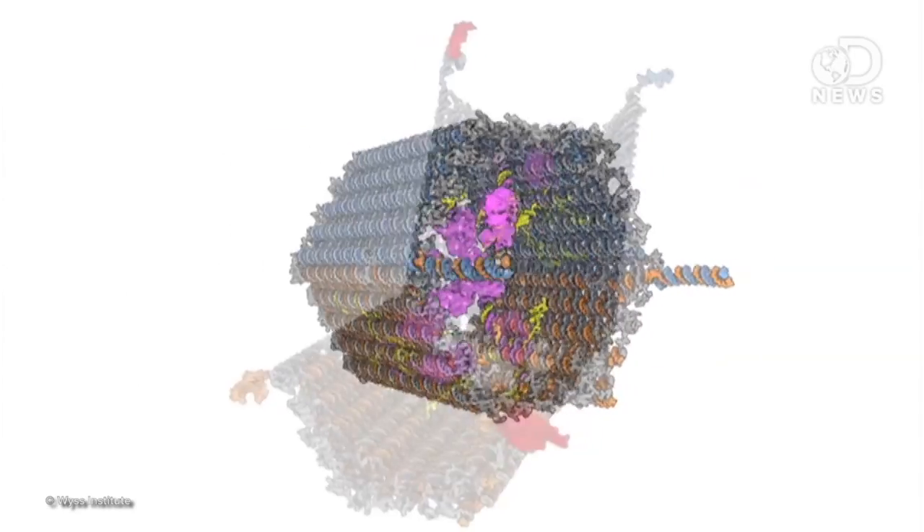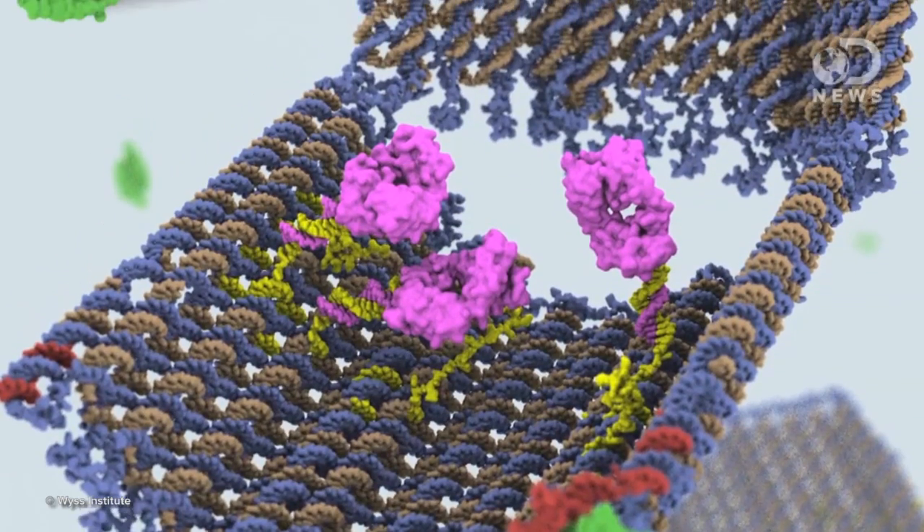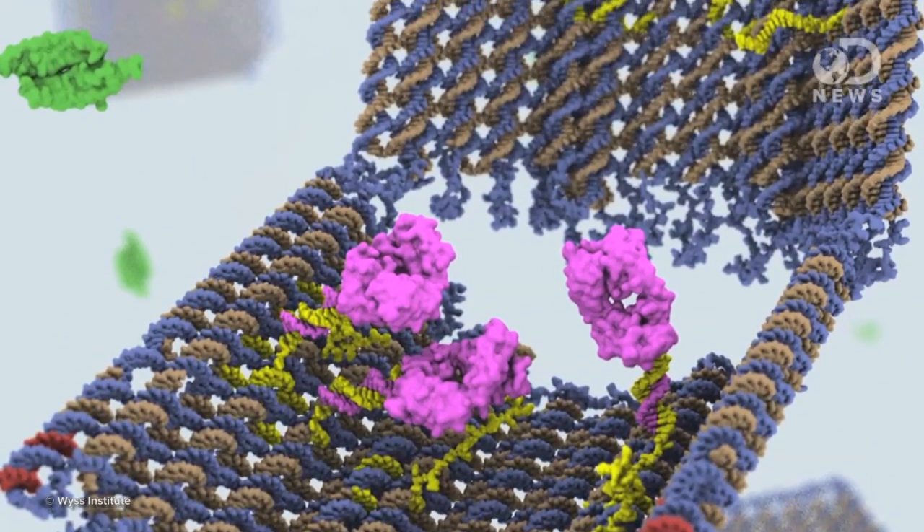And in 2012, scientists built tiny nanobots out of human DNA. These act kind of like a Trojan horse — they look and act like normal DNA, but hold enzymes that can treat cancer. These are still in the development stage, but doctors are hopeful that these treatments can be programmed to attack cancer on the molecular level.